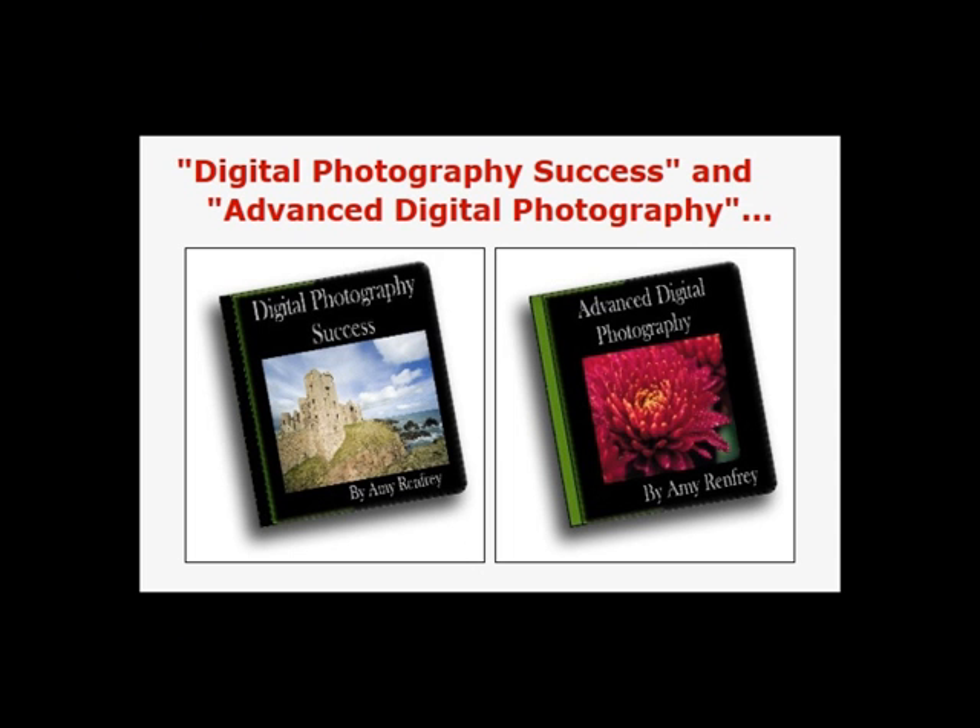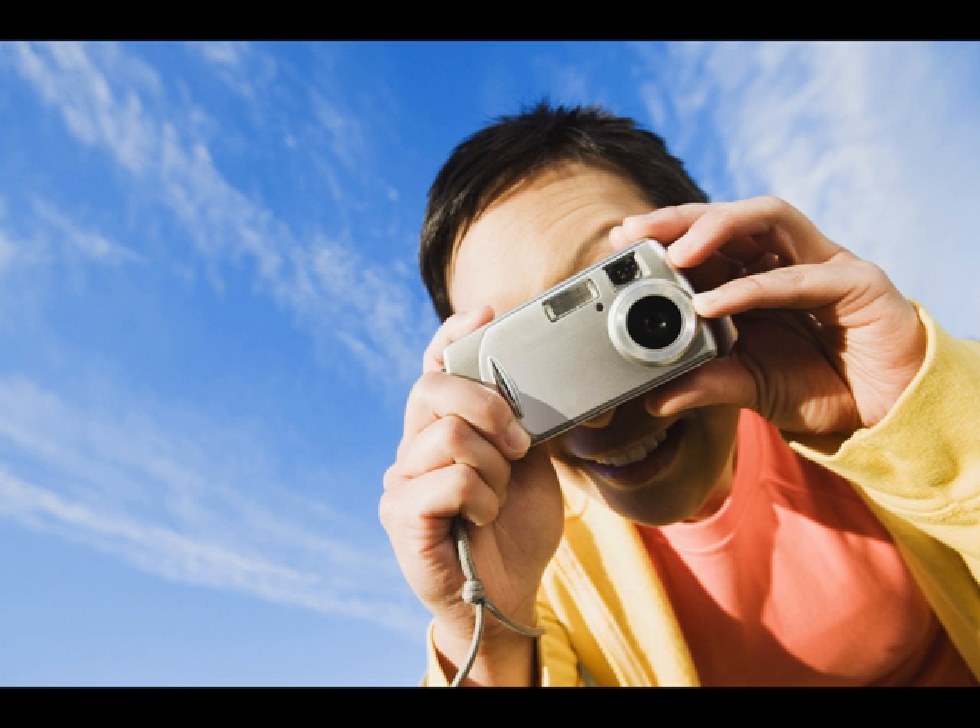In my e-books I've shown you in very easy steps, written in very simple plain English, how to do this too and get the same effects as I get. I've put everything that you need to know in order to take stunning photos into my photography e-books and e-magazines.